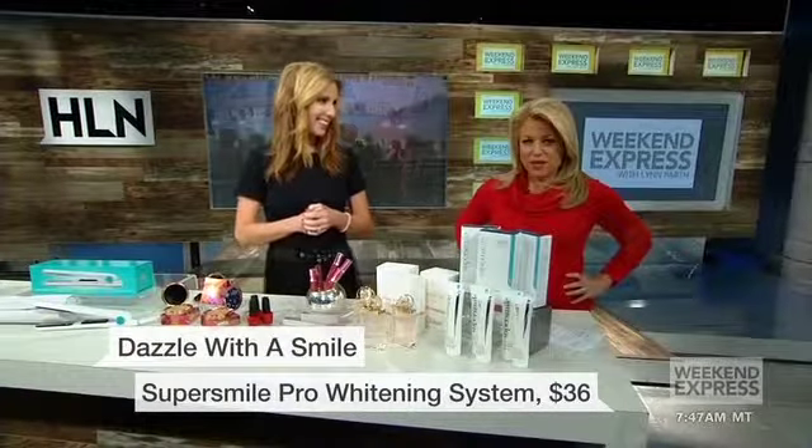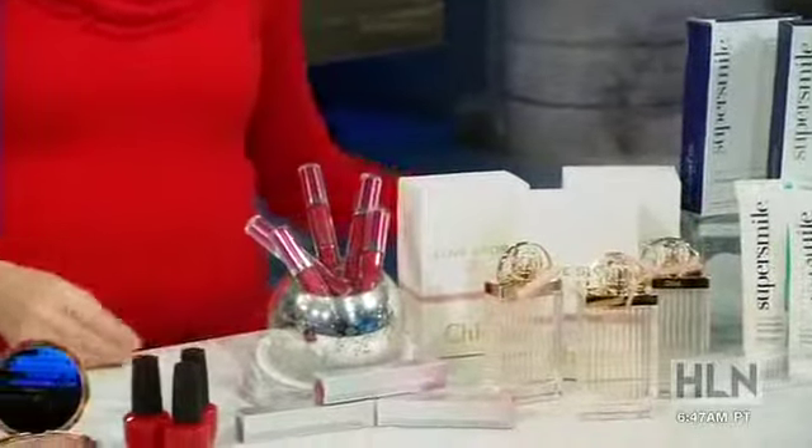Some great products. To find out where to buy these, you can head to our Facebook page. Sarah, as always, thanks so much and great products. Thank you. Great to be here.